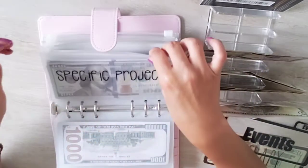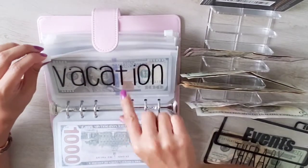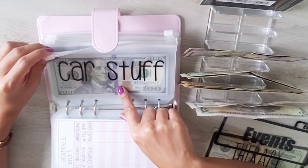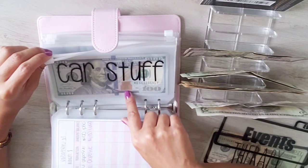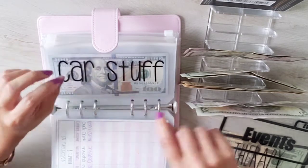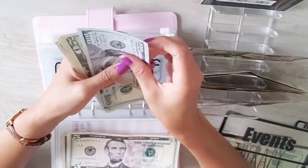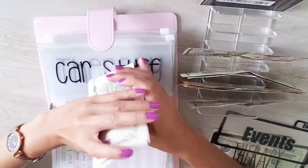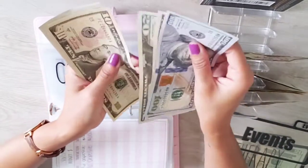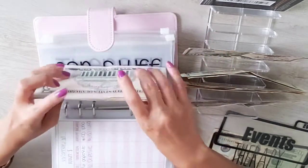Car stuff is for car maintenance — oil changes, detail, and tires, which I need new ones of — plus car registration is coming up. This envelope is getting $55: one $50, one $5. Counting the total: $190 in car stuff.